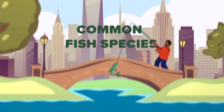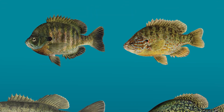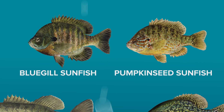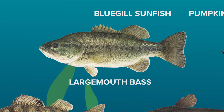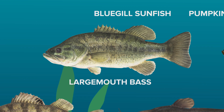New York City has many of the same fish species found in the lakes and ponds throughout all of New York State. Our most popular species is the bluegill sunfish and close relative pumpkin seed sunfish. Both are great catches for first time and experienced anglers. The top predator in most New York City ponds is the largemouth bass, New York State's number one freshwater sport fish.